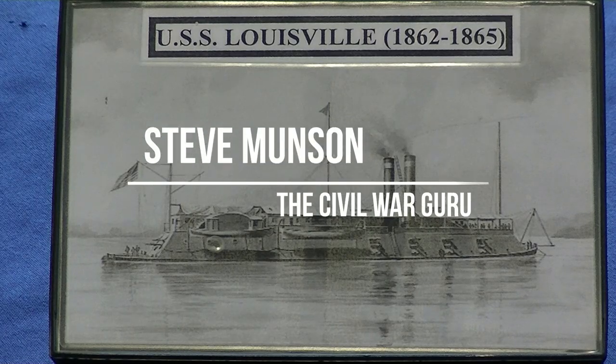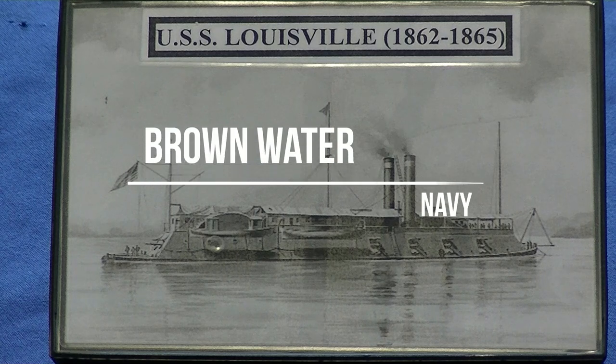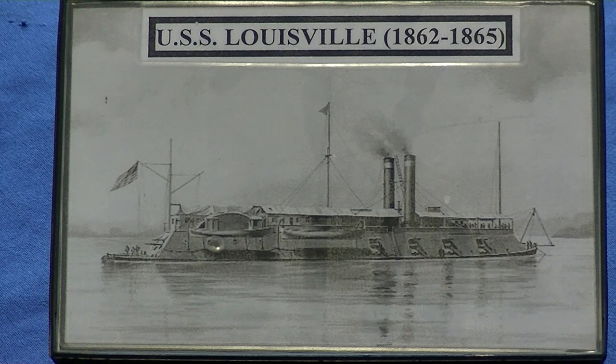Hello, my name is Steve Munson and I am the Civil War Guru. Today I'm here in historic Bardstown, Kentucky at the Battles of the Western Theater Museum. Today our theme is the brown water Navy — a lot of collectors know what the brown water Navy is, but the novices don't.